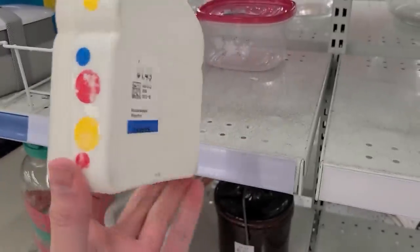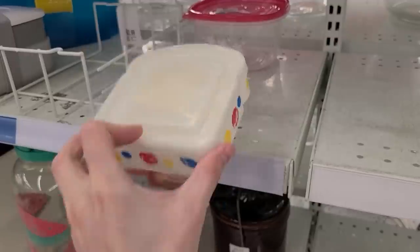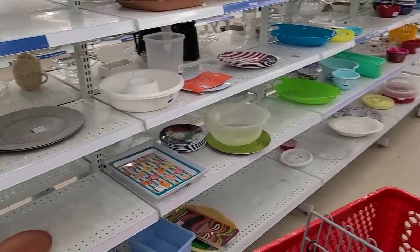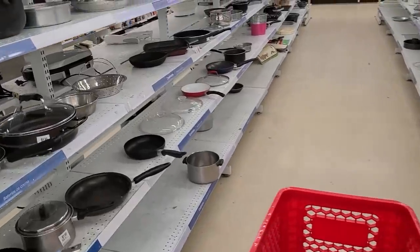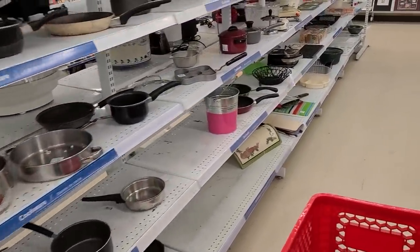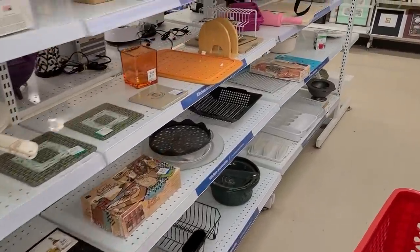Wonder Bread! This is so cool. If I ate sandwiches, well, I wouldn't use that. But if I ate them, I would think about using that. Oh, all of these pans. I am just going to walk right by them. Not in the mood. No. Sorry. Goodbye.